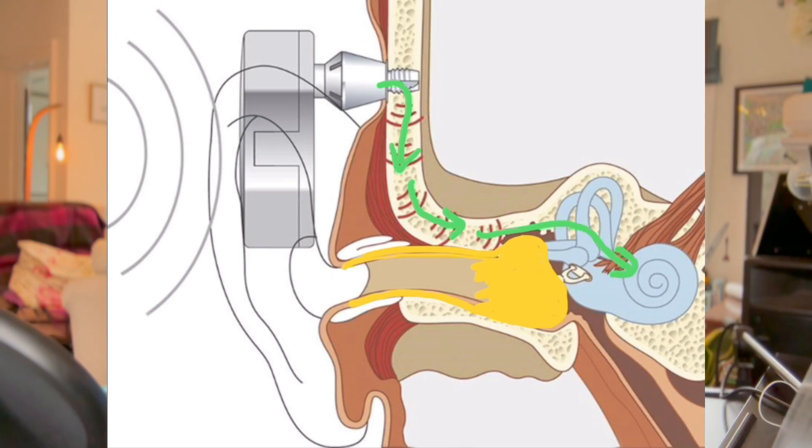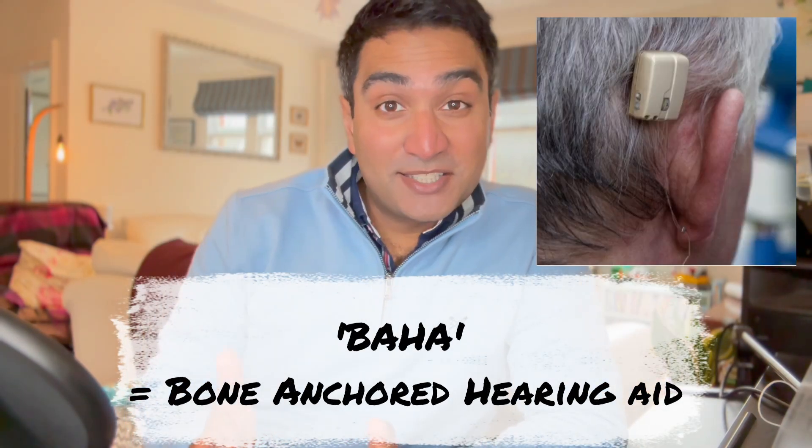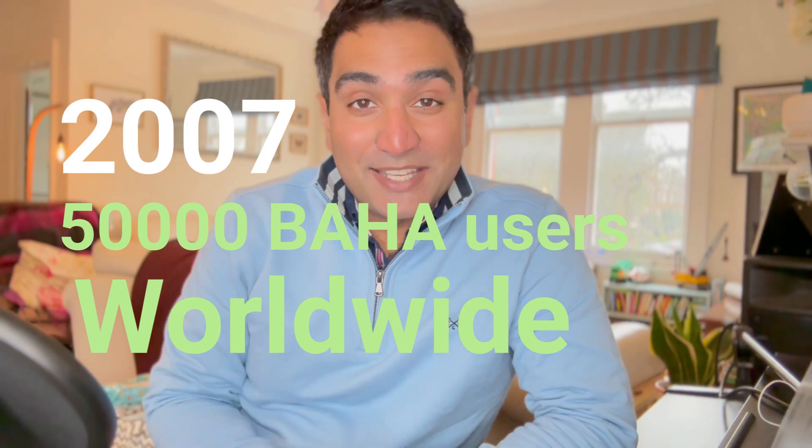By 1987, the first commercially available bone-anchored hearing aid was developed. By 1997, there were 5,000 users worldwide. And by 2007, there were 50,000 users worldwide. But it's fair to say that this was by no means a perfect solution.